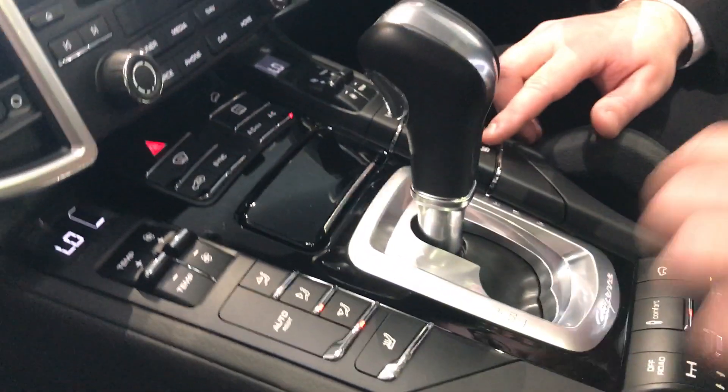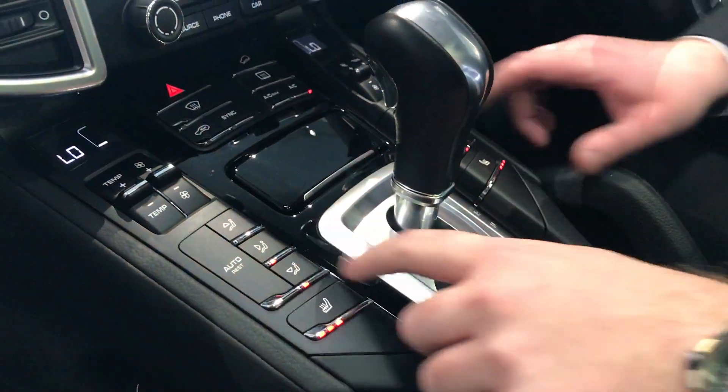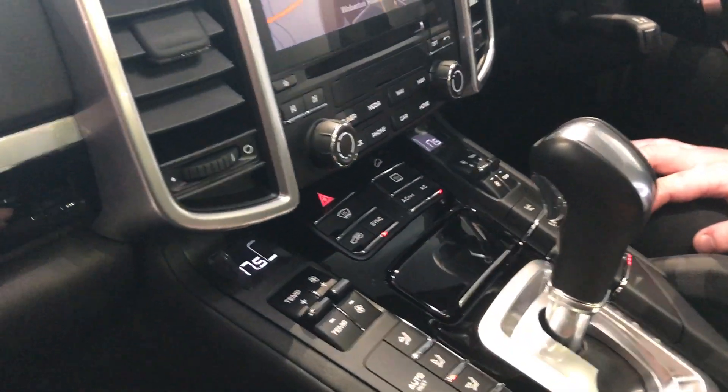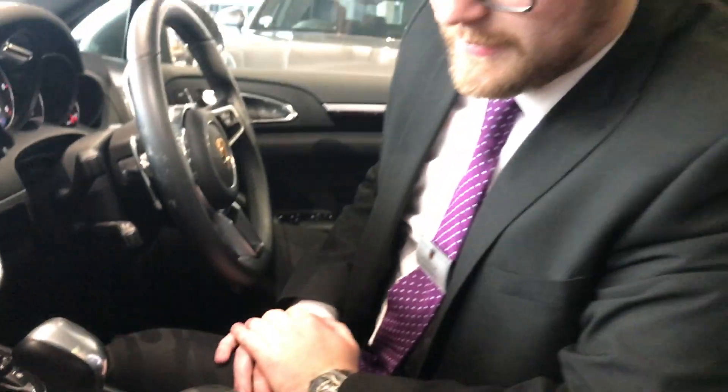Moving up the centre console, we've got the heated seats for passenger and driver, as well as the dual zone climate control. Which we can adjust here — you can either sync that for both sides or have it individually tailored for each person.